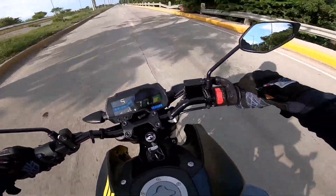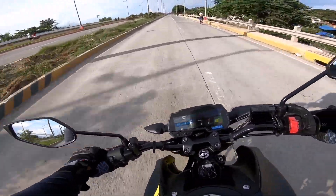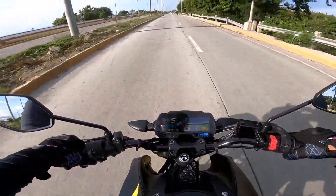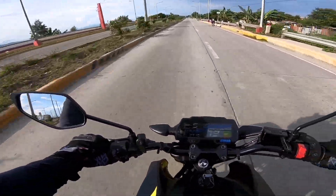With regard to handling, it's very light — same weight as the CB110 I use. And I promise, it is incredibly easy to ride.